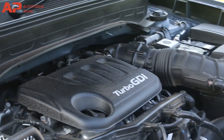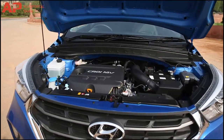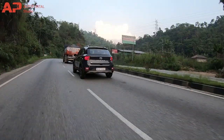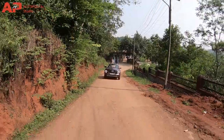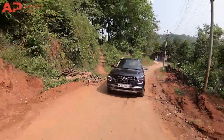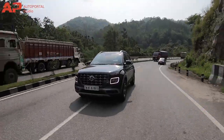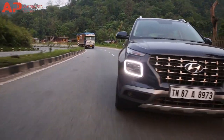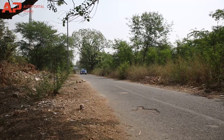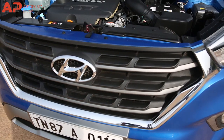Talking about the engine, just like the Creta, the Hyundai Venue includes three engine options, but the Venue gets two petrol engines and one diesel engine, while the Creta is offered with one petrol and two diesel engine options. The Venue petrol will come with a naturally aspirated 1.2-litre four-cylinder engine producing 82 bhp with 115 Nm of torque paired with a 5-speed manual, and a 1.0-litre turbocharged 3-cylinder unit making 118 bhp with 172 Nm of torque. Venue's 1.0-litre turbocharged engine makes more torque than the Creta's petrol engine by 21 Nm.